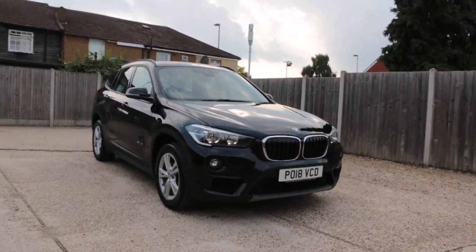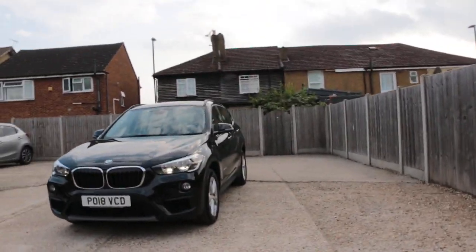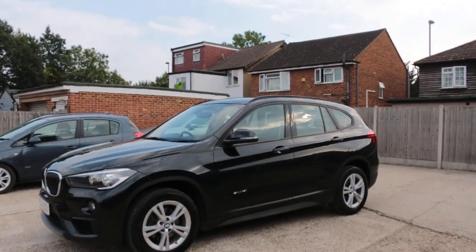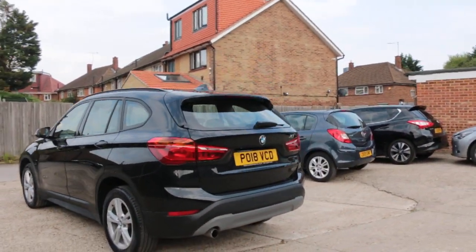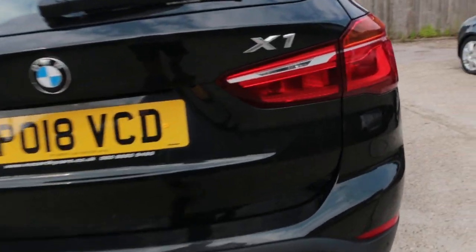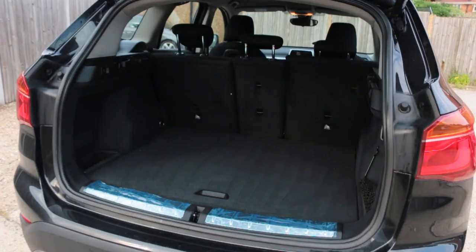Now available at McCarty Cars, BMW 18 plate, 2018, metallic black. The car features daytime running lights, rear parking sensors, electric tailgate, and split folding rear seats.